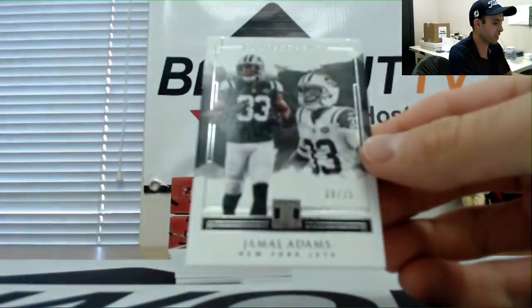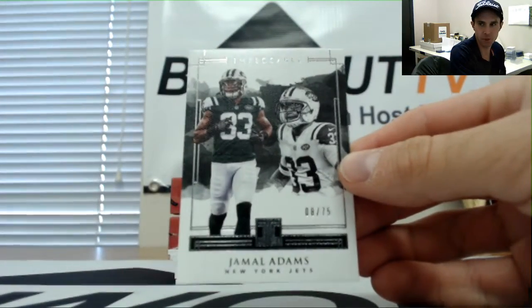All right, for the AFC East, number eight of 75, Jamal Adams. Jets space goes to Adam.